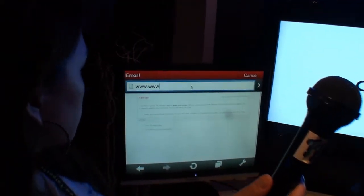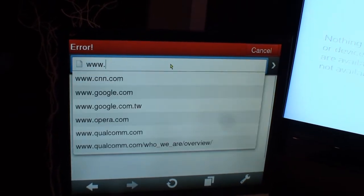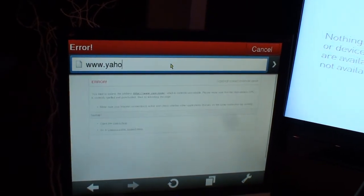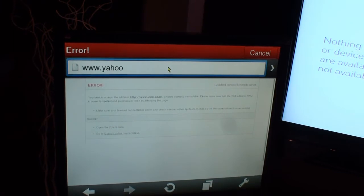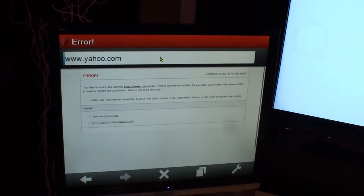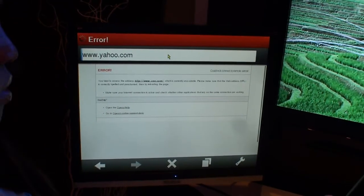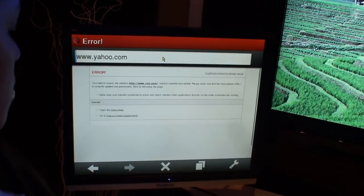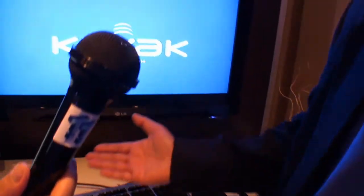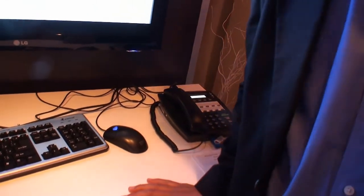So we're actually showing the browser up and running. Let's see if I can type a website here. The show here is very crowded, so getting a wireless connection can be a little congested. But the concept is showing Kayak access to the internet through a PC alternative.